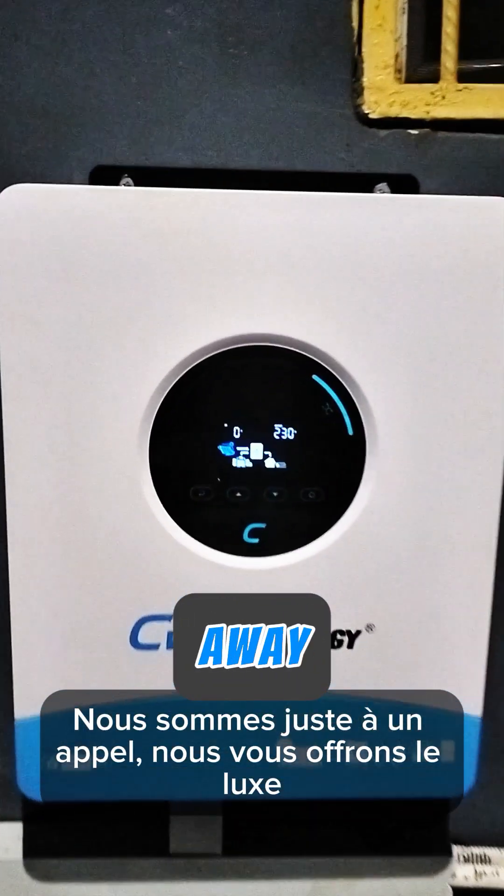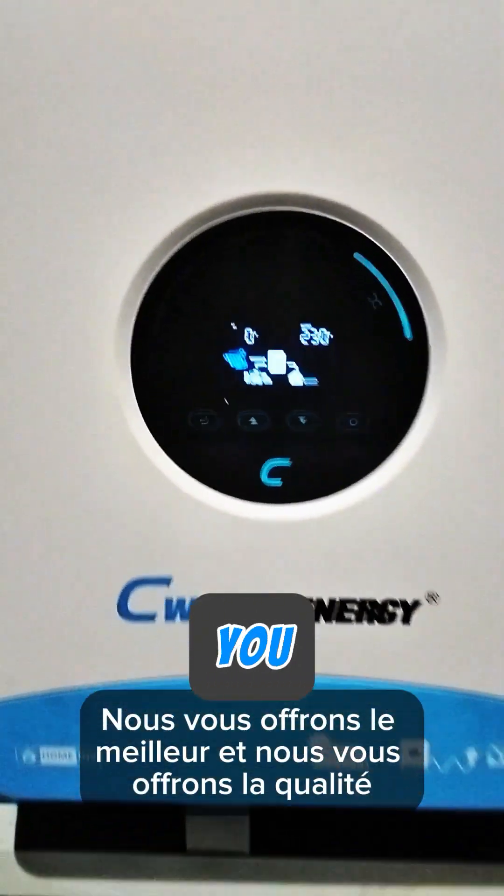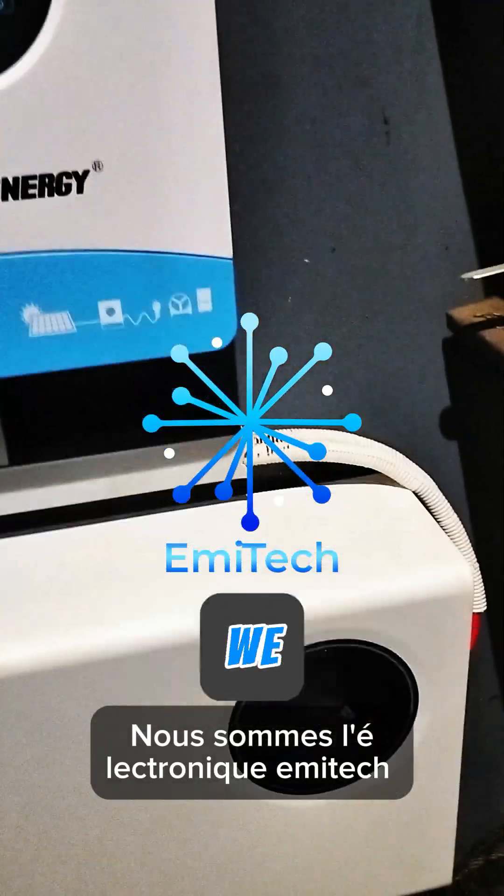We are just a call away. We offer you luxury, we offer you the best, and we offer you quality. We are Emitec Electronics.